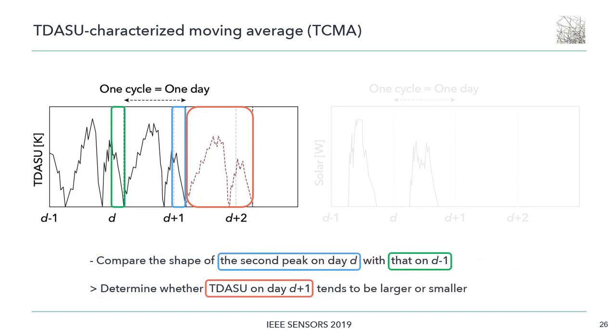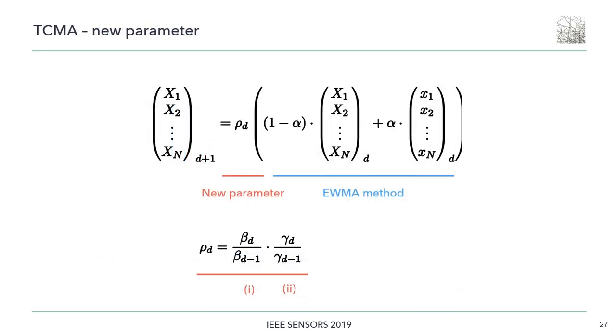By comparing the shape of the second peak on day D with that on day D-1, it can be determined whether the temperature difference on day D+1 tends to be larger or smaller — for example, whether sunny or cloudy days alternate. So we introduced a new power method, rho, to reflect this comparison result, and rewrote the EWMA method with this new power method. The new power method rho consists of two additional parameters, beta and gamma. Furthermore, since the temperature difference occurs throughout the day and the observed value of the current day has a very strong correlation with that of the previous day, we use 0.8 as the weighting factor alpha.